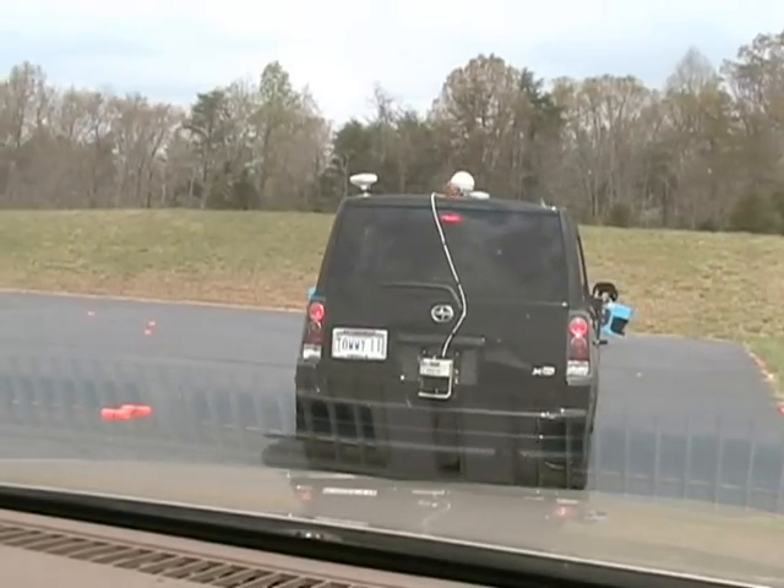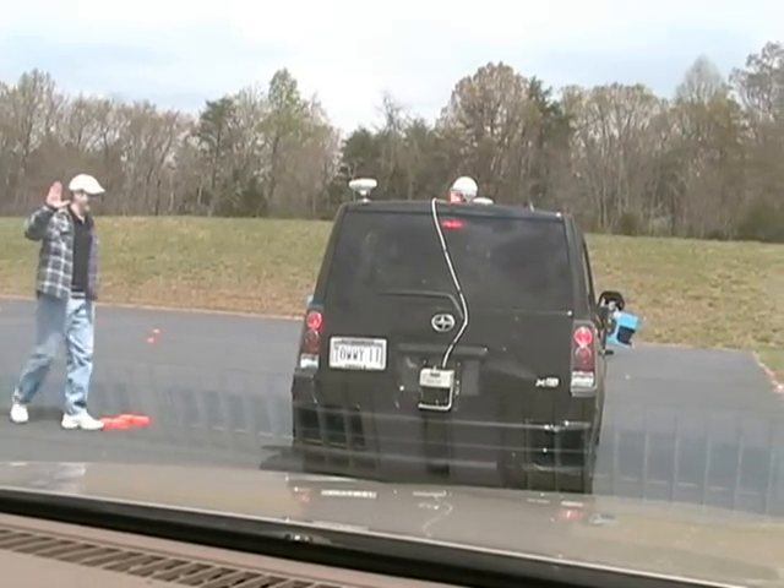Tommy Jr. completes his run and demonstrates his readiness and willingness to advance to the DARPA Urban Challenge.